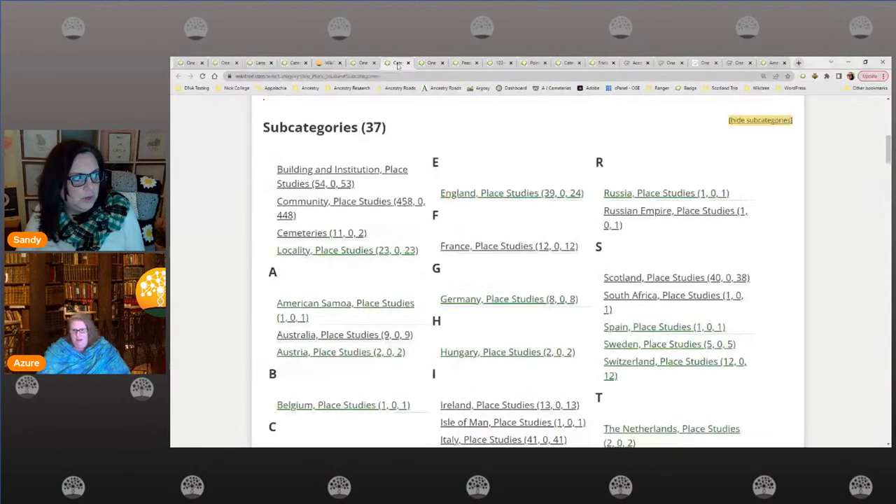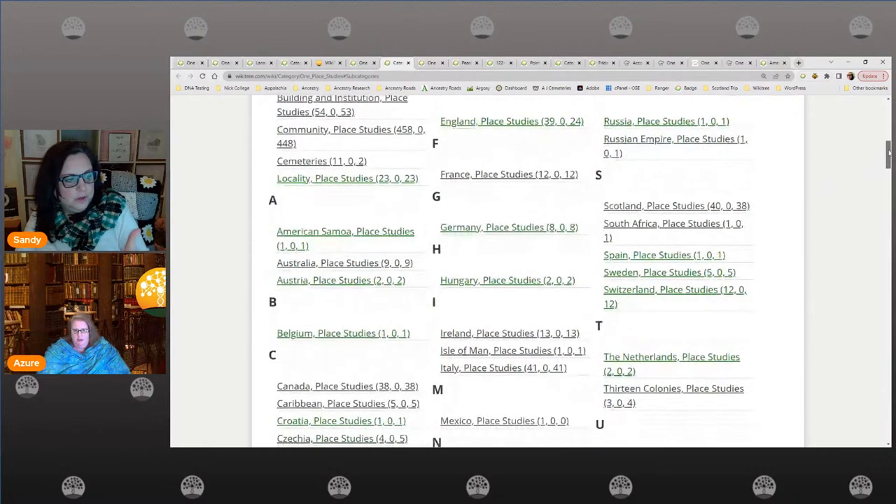Coming back to the main page — these are some of the areas we currently have one place studies at. This is one area that Amy, Ezra, and I would love to see more people create studies because it just helps with research. It's another piece of the pie. If you've got DNA research on WikiTree, add this piece in. If you've got one name studies, add this in — you've already got the locations, states, counties, countries. It helps with research, and it also helps when somebody is looking outside WikiTree for a particular place or person.